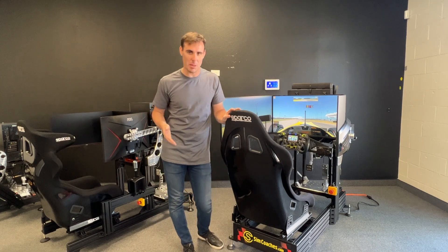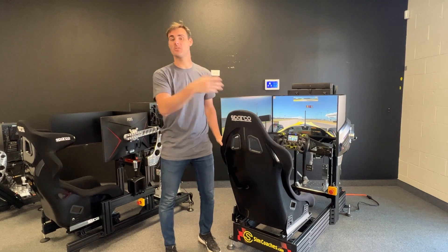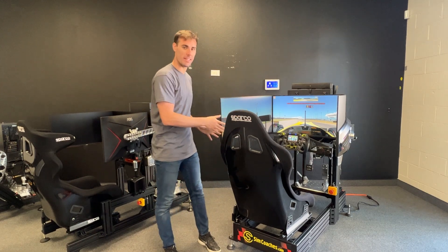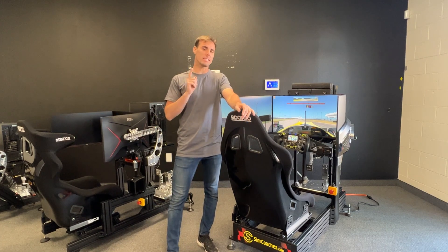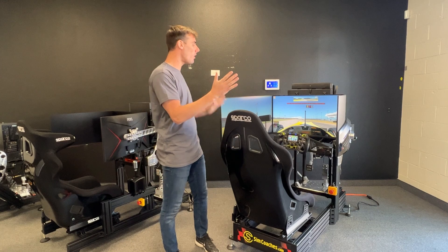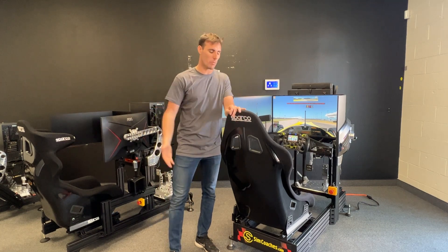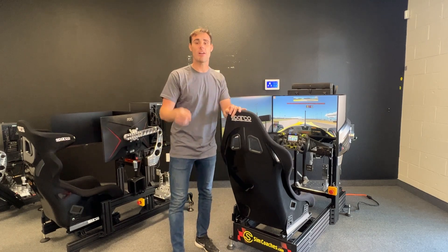Racing on the simulator is becoming incredibly popular these days, and you might have found online there are a ton of different assemblers or manufacturers that will build you one of these. But they're not all built the same. In this video I'm going to go over the top five things you're going to want to look out for when researching and looking at all the different assemblers or manufacturers you can choose from when trying to buy yourself one of these really cool racing simulators. Let's dive right into it.